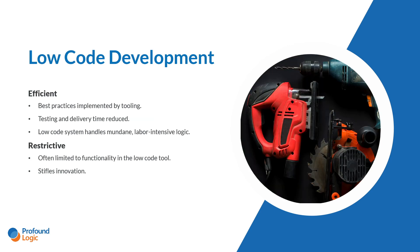Another common approach is to use low-code development tools — you can think of these like power tools. They are great for getting simple jobs done really fast. They implement best practices because you're not actually writing the code being implemented. Your testing and delivery time is greatly reduced because you have less opportunity to introduce bugs, and the low-code system handles all the mundane things that developers hate doing anyway. The problem with low-code development tools, much like power tools, is that they can sometimes be limited in their capabilities. You can only do what the tool is designed to do, and this can stifle innovation in your shop.